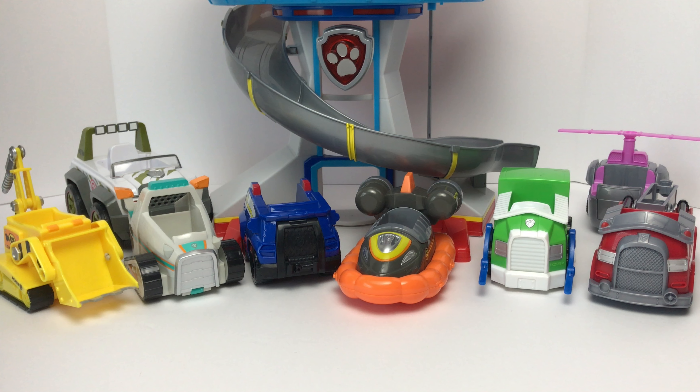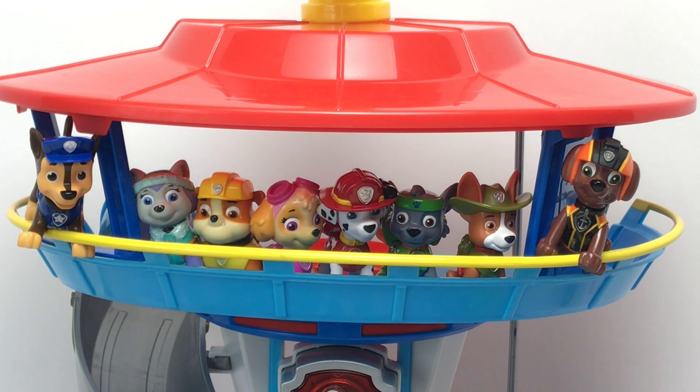Hey kids! I could use your help. We need to match the pups to their vehicles. Zuma, you're up first. Come on down.